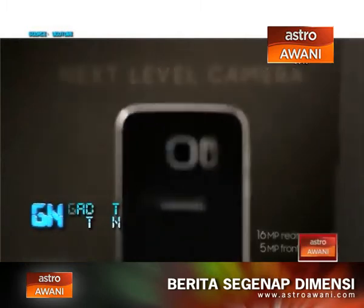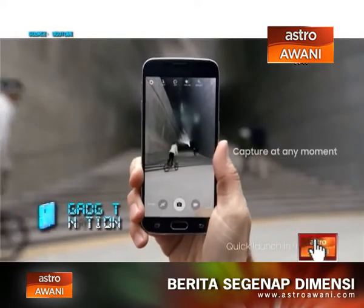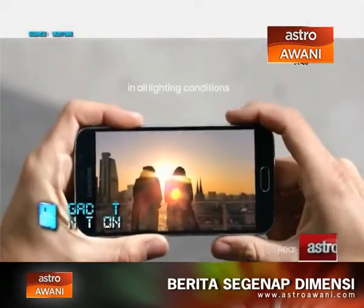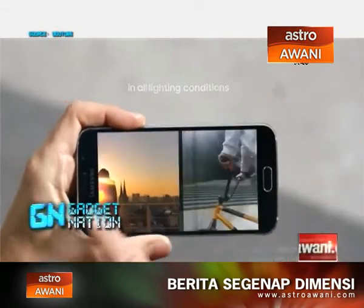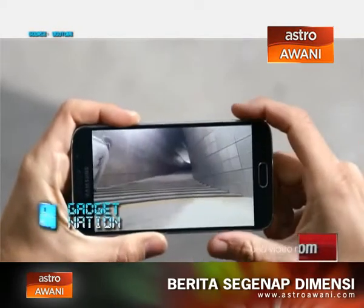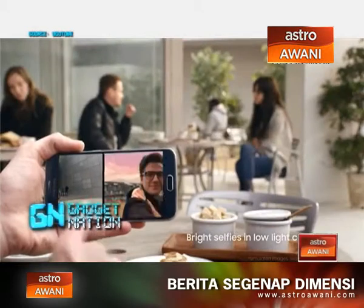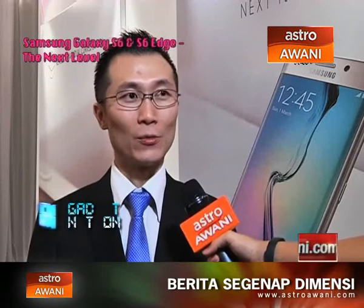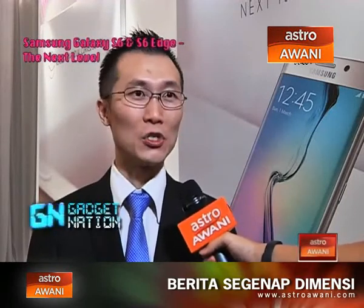We have high sensors on both the front and back — 5 megapixel on the front and 16 megapixel at the rear. This enables consumers to take pictures that are really clear. The challenge for a camera is to perform in low light conditions, and both camera sensors feature f1.9 lenses, which allows brighter light performance when you take pictures, so in dark conditions you really get brighter pictures.